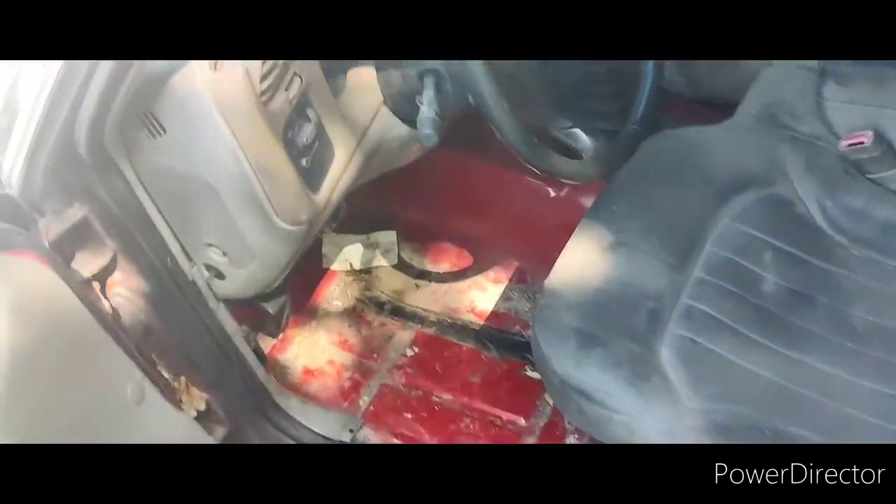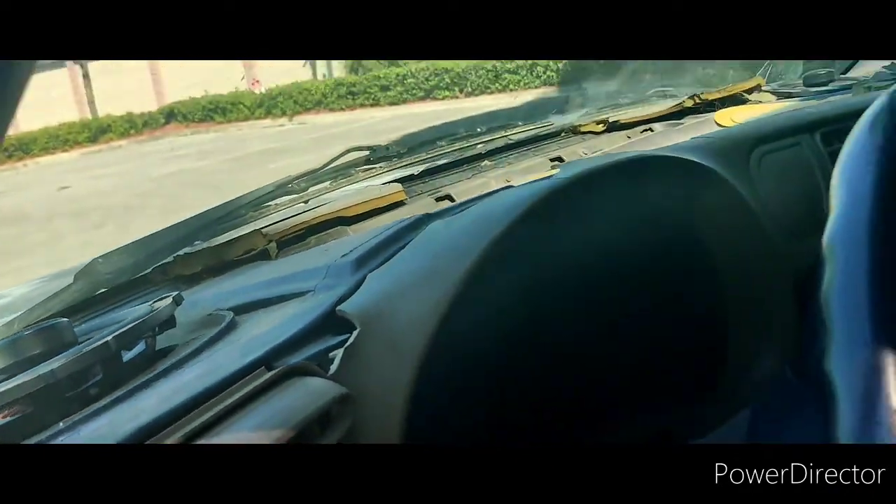Inside is basically trash, so that's all going to have to be changed out. The speakers are just not good.